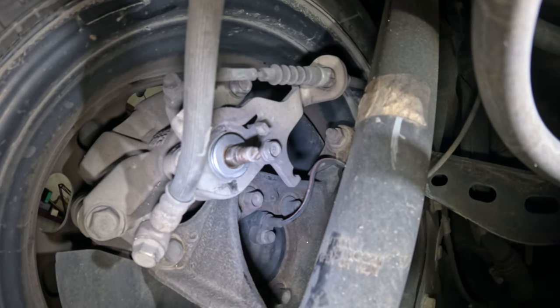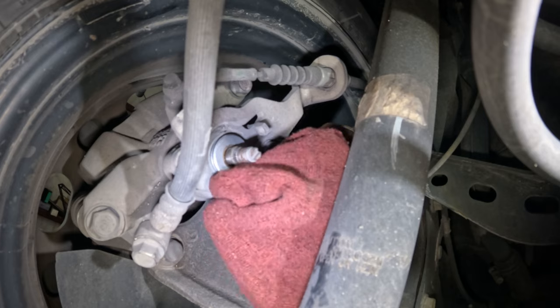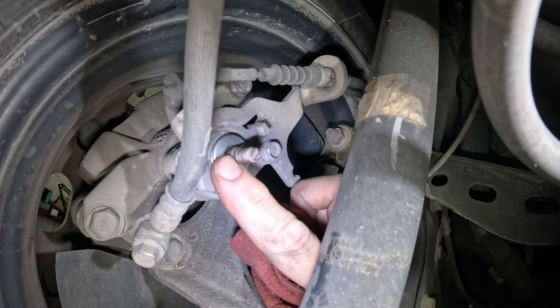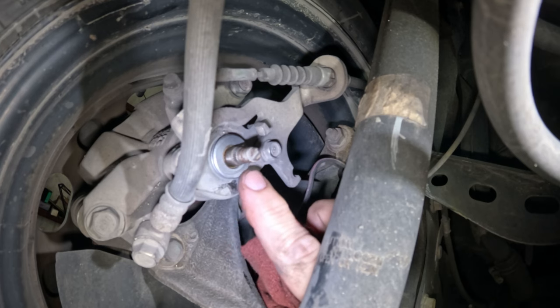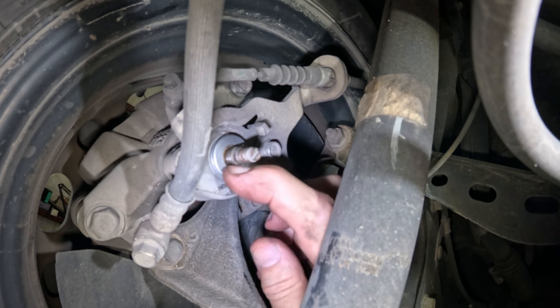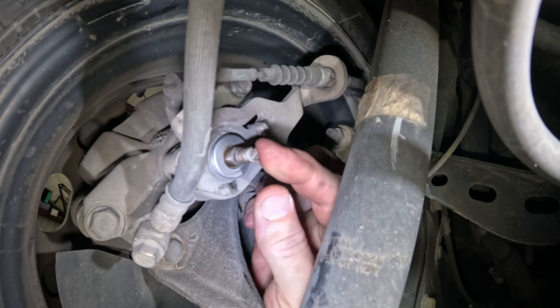I want to clean this area and make sure everything's clean — make sure there's no rust. I actually see no rust in there at all. That's a good thing. We don't have to worry about replacing the caliper; everything's good and we can go back together with everything else.